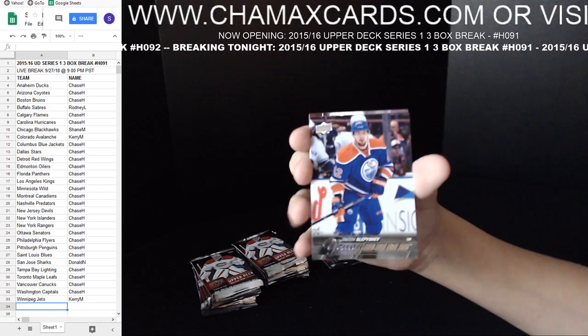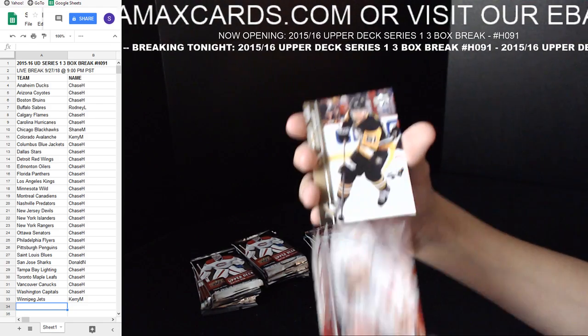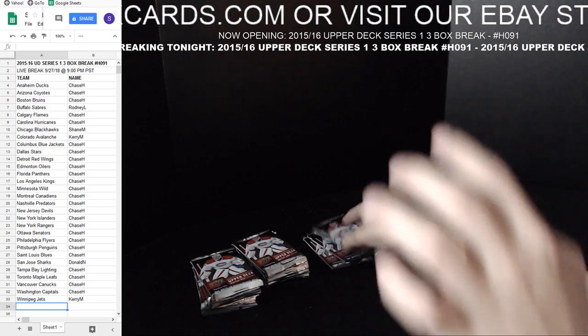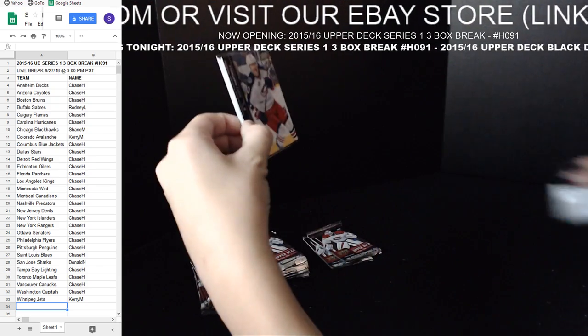Anton Slepyshev for the Oilers — Young Guns. Not the Oilers we're looking for, but still.